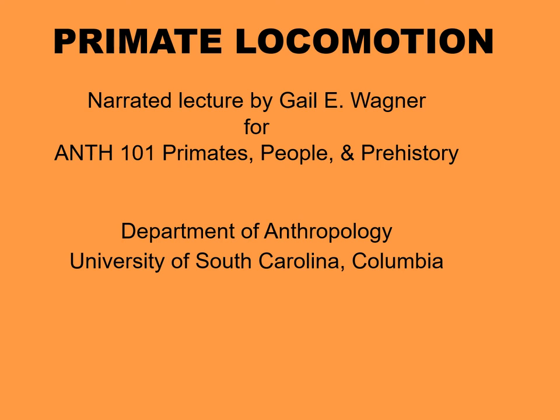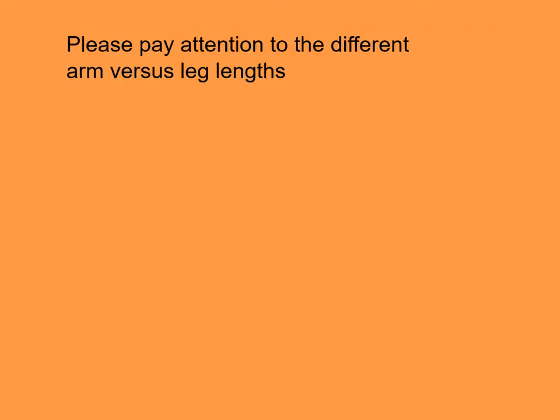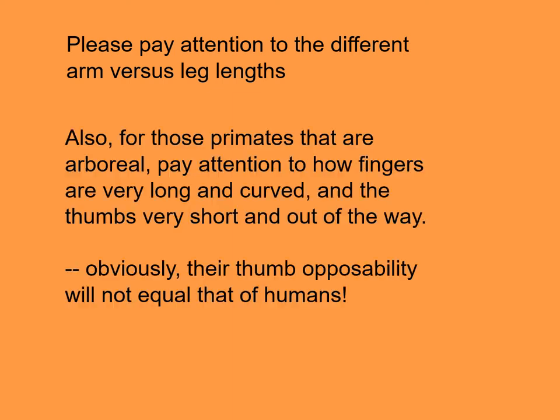Today's lecture is on primate locomotion. As you look at the pictures, please pay attention to the different arm versus leg lengths. And also, for those primates that are arboreal or living in trees, pay attention to how fingers might be very long and curved and the thumbs very short and out of the way.